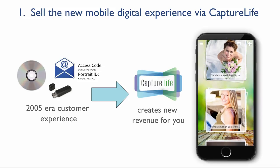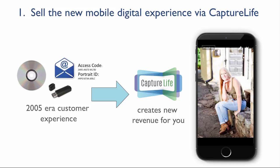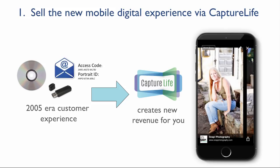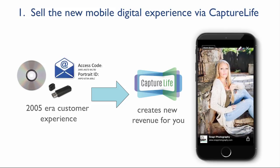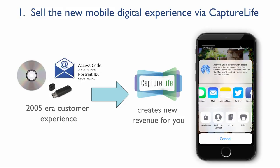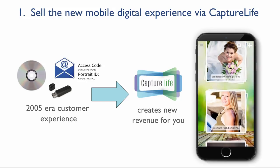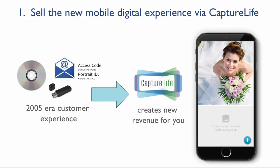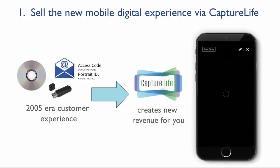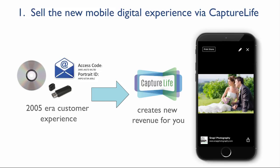1. Increase your customers' value with the new digital experience. If you're not selling digital today, you're missing an opportunity to increase the value of your offering to your customers. You set the price and will deliver the images at a cost that's less than a USB drive or the hassle of burning a DVD. And remember, more and more of your customers no longer have a DVD drive in their house anymore.